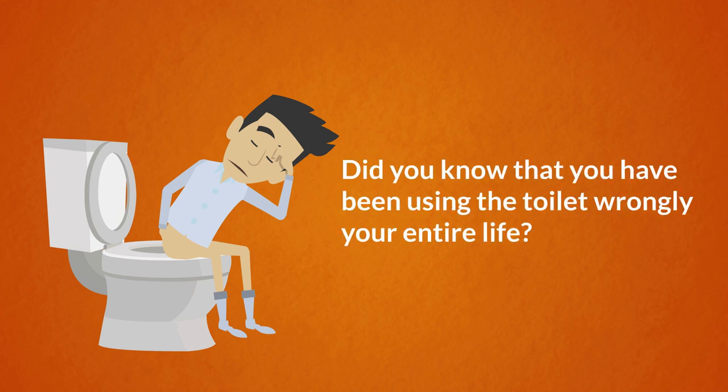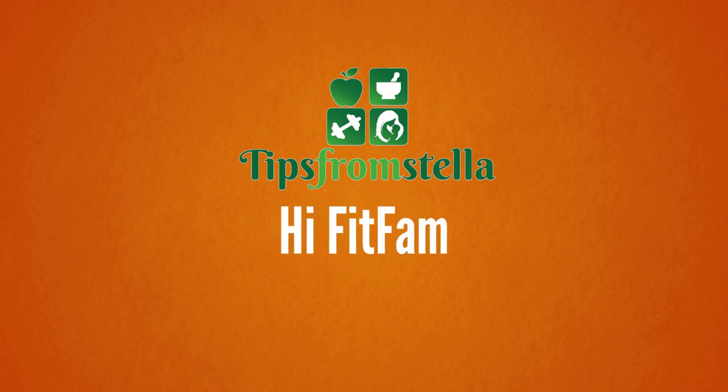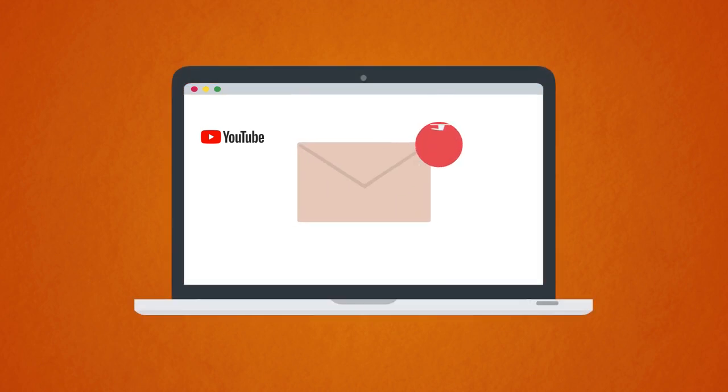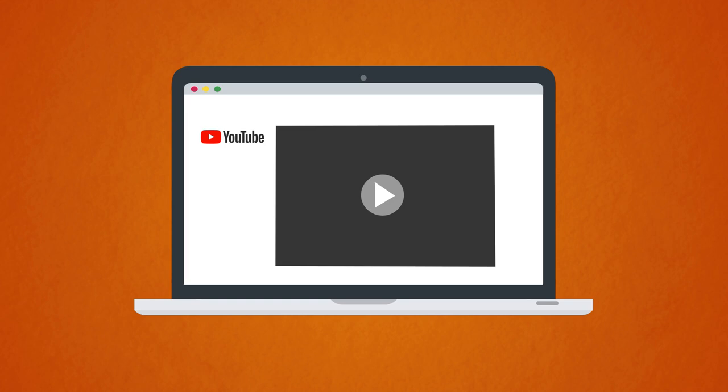Did you know that you have been using the toilet wrongly your entire life? Hi FitFam! If you're new please be sure to subscribe and hit that bell button so that you receive new video notifications. If you are returning, I am happy to be having you.